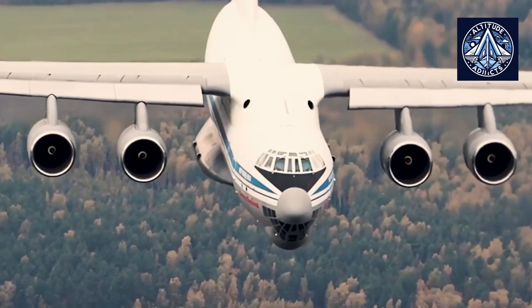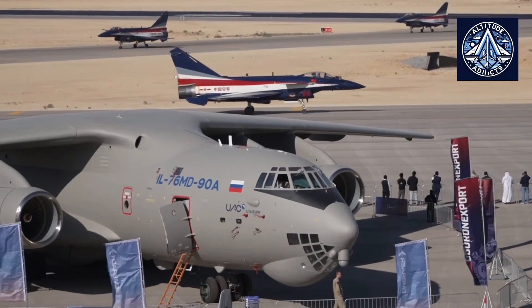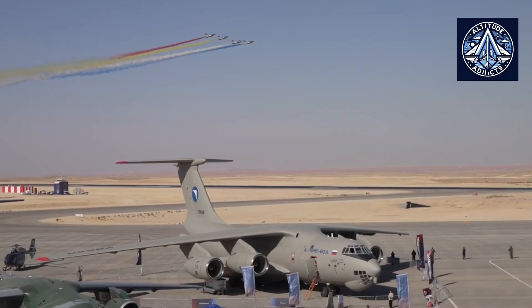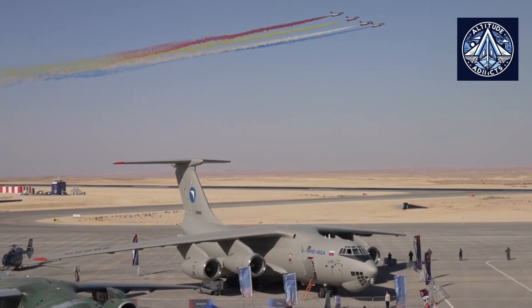Type certification is a process by which a regulatory authority approves the design of an aircraft or component. This certification ensures that the aircraft or component meets specific safety standards and is airworthy.